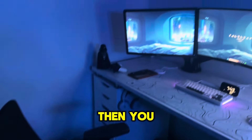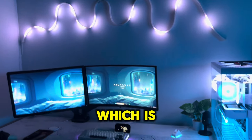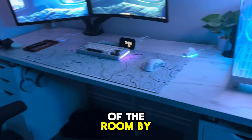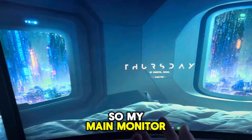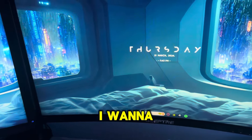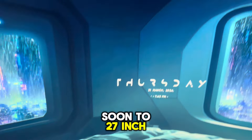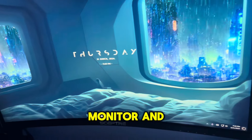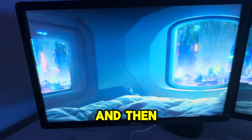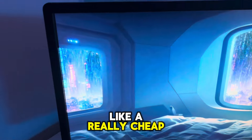And then you move on to the setup part, which is probably what you're all here for — and the best part of the room by far. So my main monitor is a 180Hz 1080p monitor. I want to upgrade soon to a 27-inch 2K 240Hz monitor and have a stacked layout, so that's going to be pretty cool.